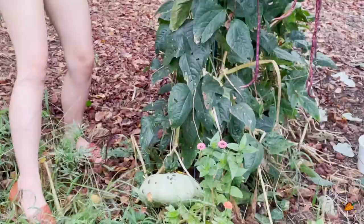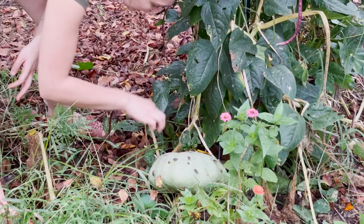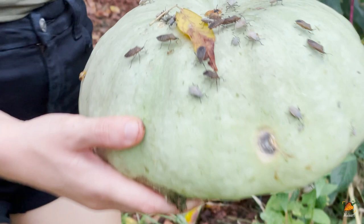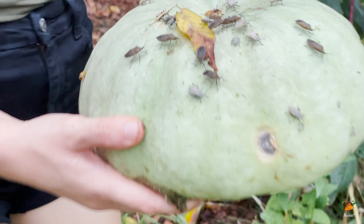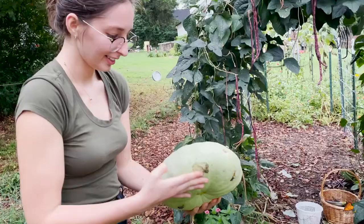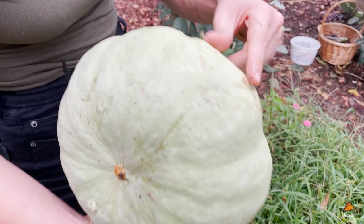This one is also covered in squash bugs - I guess they move from the leaves to the squash because they killed all the leaves. Do you want a close-up of the evil-doers? These are squash bugs. If you see these in your garden, kill them with no mercy. There's a soft spot but it's not a hole - that looks suspicious. I would cook it sooner rather than later. That's the only spot.